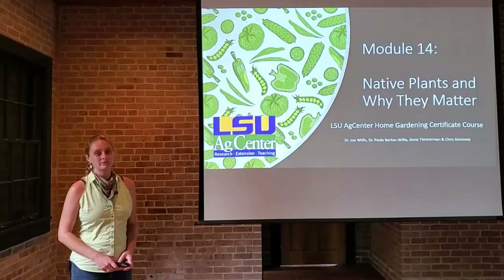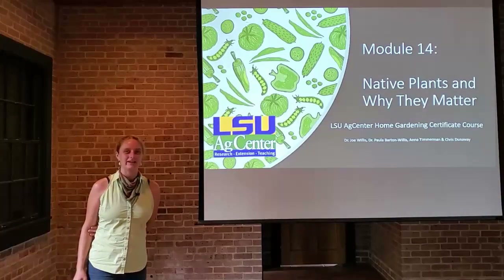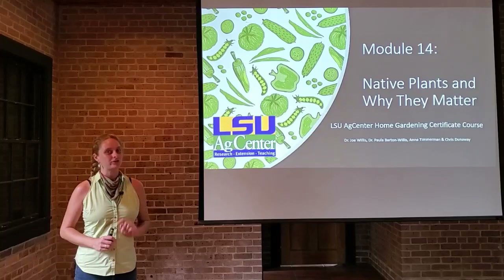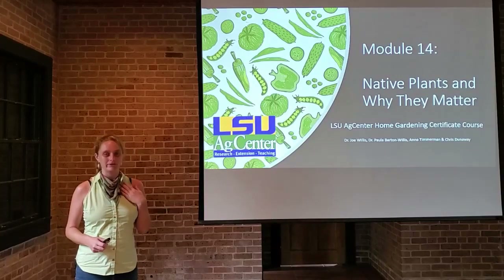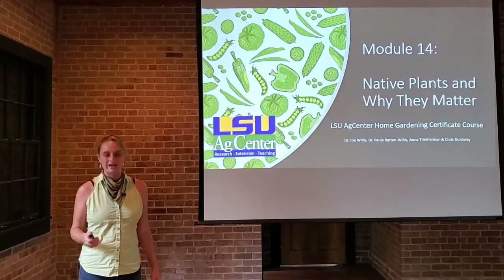Hello class, and welcome to — gosh, what week is it? Seven? Week seven already. We are cooking right along, and this week we're going to be talking about native plants and some of the reasons why they matter and why you should absolutely incorporate them in your home garden. This is something near and dear to my heart, and native plants really do fit in with just about any garden setting. So with that, let's jump in.